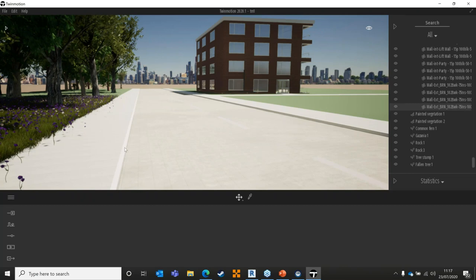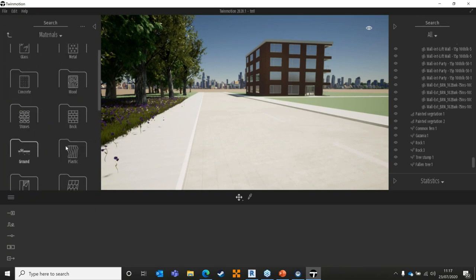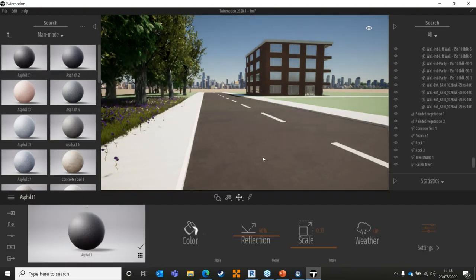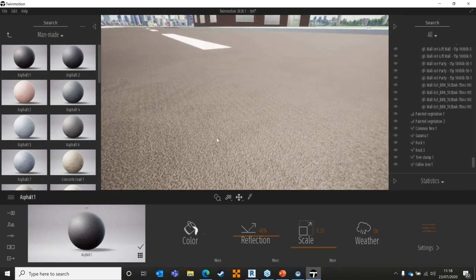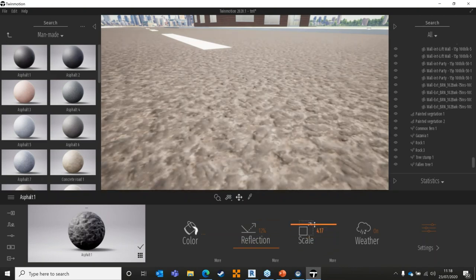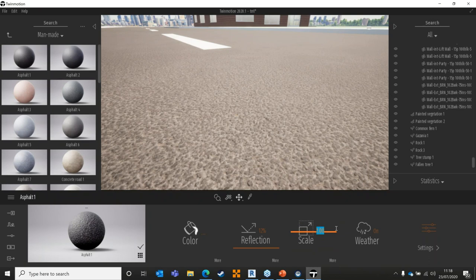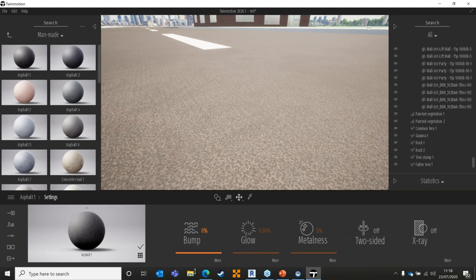Moving on to this road section — I've got a path, some kerbstones, and a simple road. They've brought across a texture from Revit but I can use the library on the left-hand side. I'll jump into my materials browser, go to ground materials, man-made, and drag and drop some asphalt onto the road. These are all default Twinmotion materials — they look really nice, with a default bump map, but they are customizable. You get easy drag-and-drop tools to apply material, then adjust color, reflectivity, and texture scale with sliders.